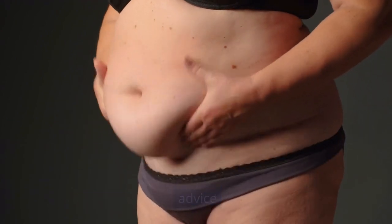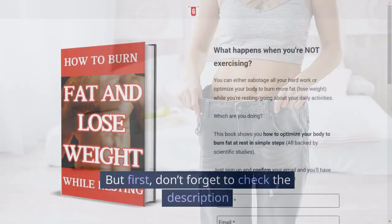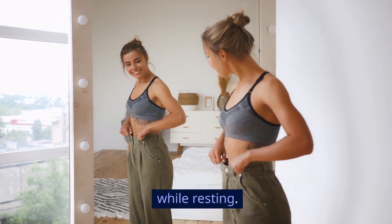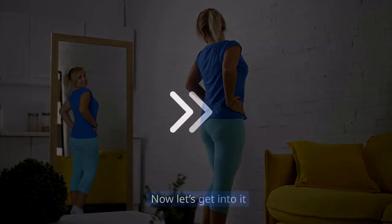Today, we're going to ditch the typical advice and delve into some proven strategies that will set you on the fast track to a flatter belly in just 15 days. Don't forget to check the description and pinned comment below for our free ebook on how to burn fat and lose weight while resting. It will show you how to lose weight faster and more efficiently, taking your weight loss to a whole new level. Now let's get into it.